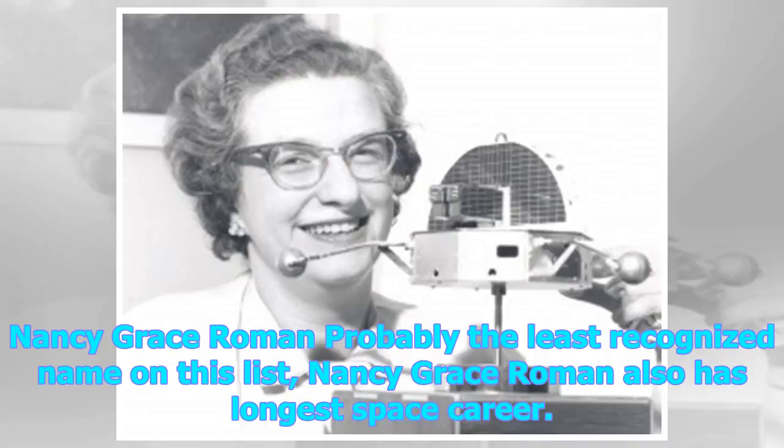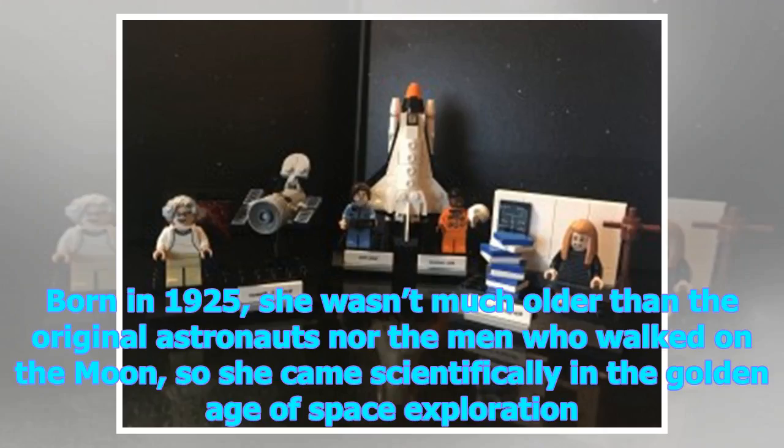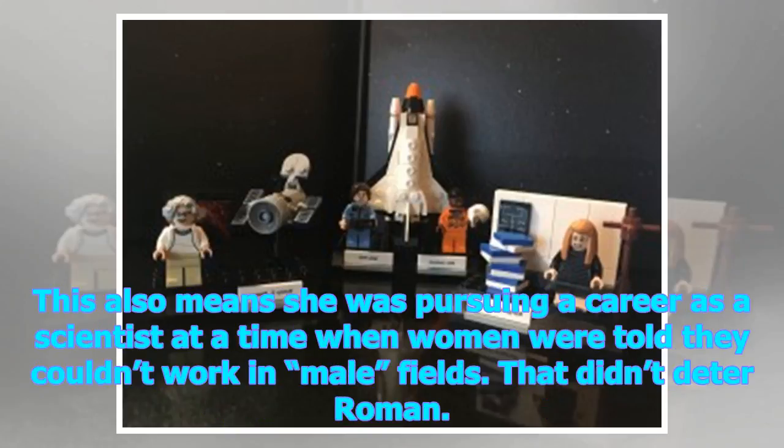Nancy Grace Roman is probably the least recognized name on this list, but she also has the longest space career. Born in 1925, she wasn't much older than the original astronauts nor the men who walked on the moon, so she came scientifically of age in the golden age of space exploration. This also means she was pursuing a career as a scientist at a time when women were told they couldn't work in male fields. That didn't deter Roman.